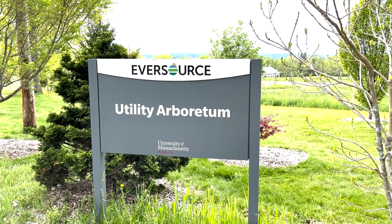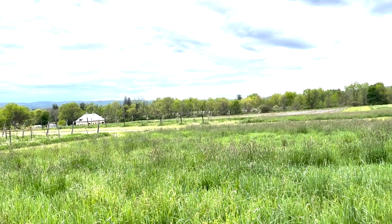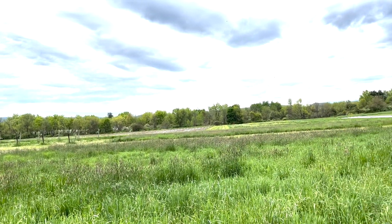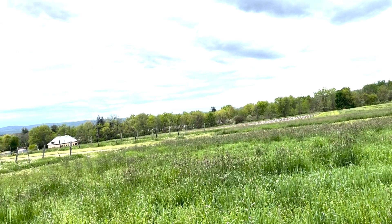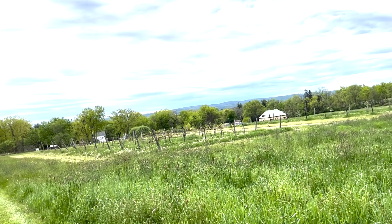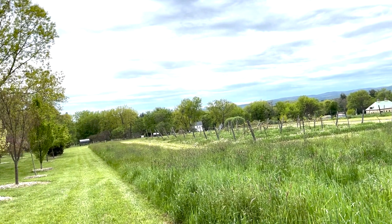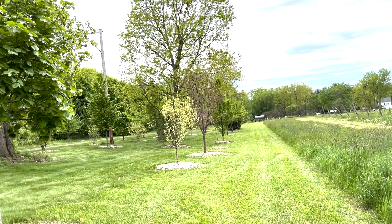The Eversource UMass Amherst Utility Arboretum is located on the university's Amherst campus in an area known as the UMass Agricultural Learning Center. In this video, we'll hear from Bob Allen and get a glimpse of the utility arboretum. Bob oversees vegetation management at Eversource and is manager of vegetation coordination strategy and innovation.